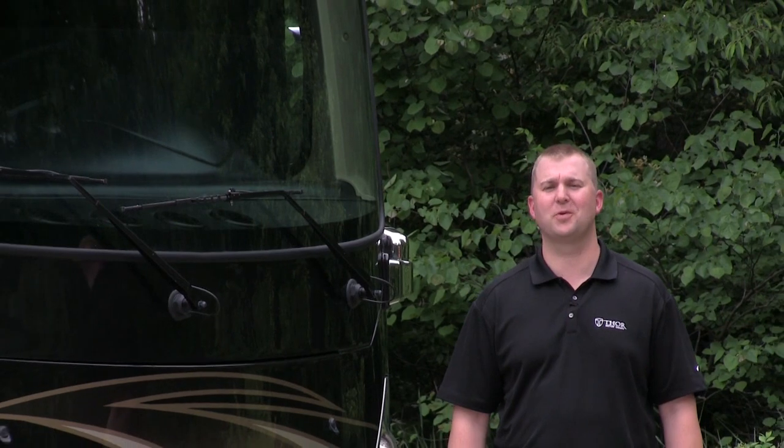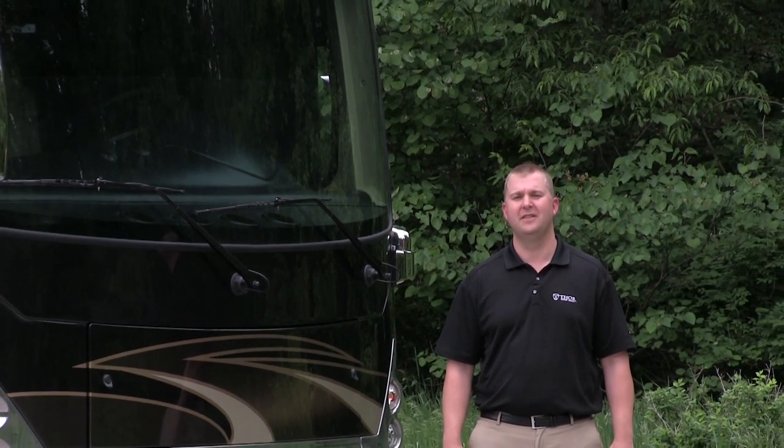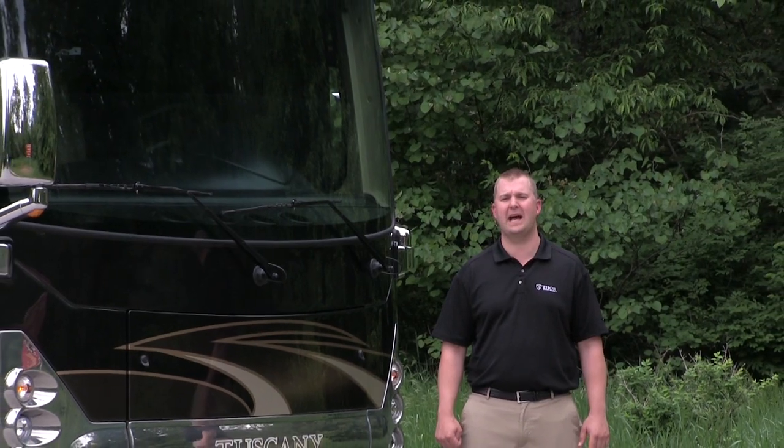Hello, I'm Adam Gudger with Thor Motor Coach, here to talk about the 2014 Tuscany, the fastest growing motorhome in its category.